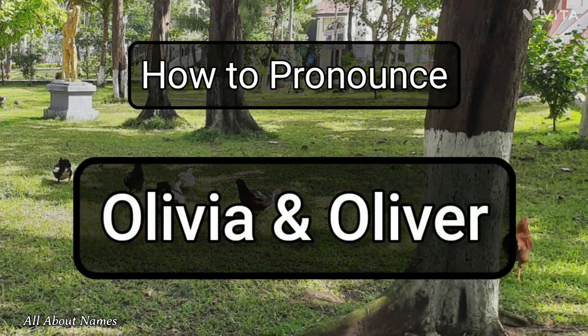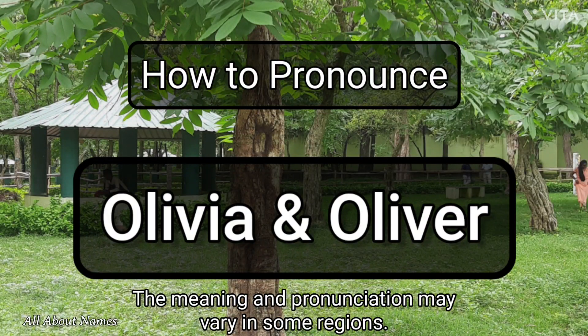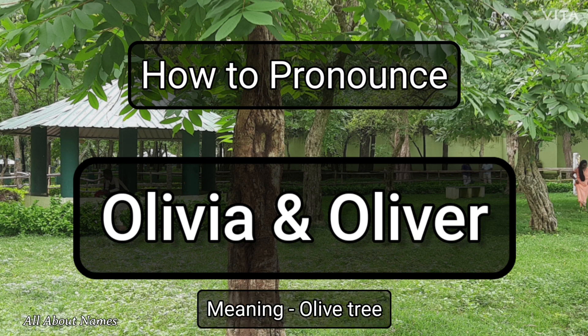Hello friends. We are going to see how to pronounce these two names. The first name is feminine and the second one is masculine. Both these related names share the same meaning. The names mean olive tree.